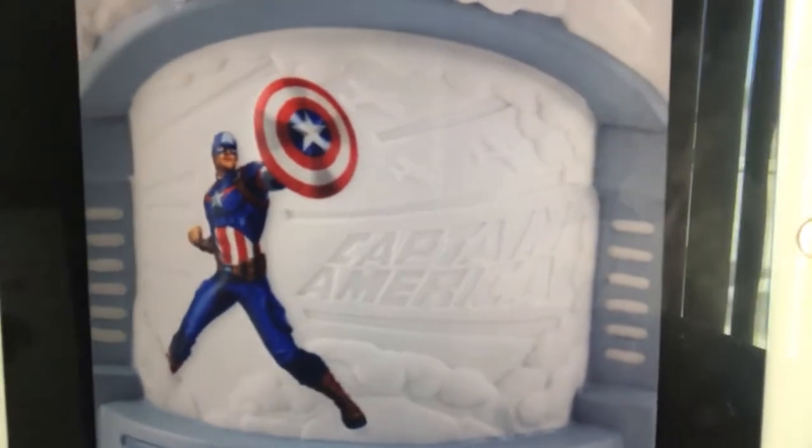That is definitely unique. The shield is like it was found in the ice, because you know Captain America was found in the ice. Here's what it looks like lit up — look at the detail on that, that is amazing. Here is a closeup of Cap. And here is a look at the detail on the side — New York landscape. You can see Stark Tower, AKA Avengers Tower, there.